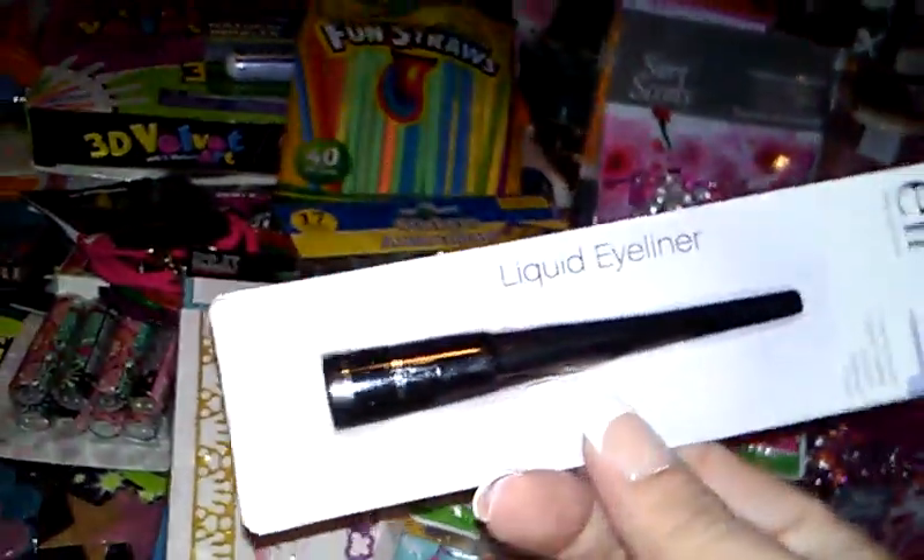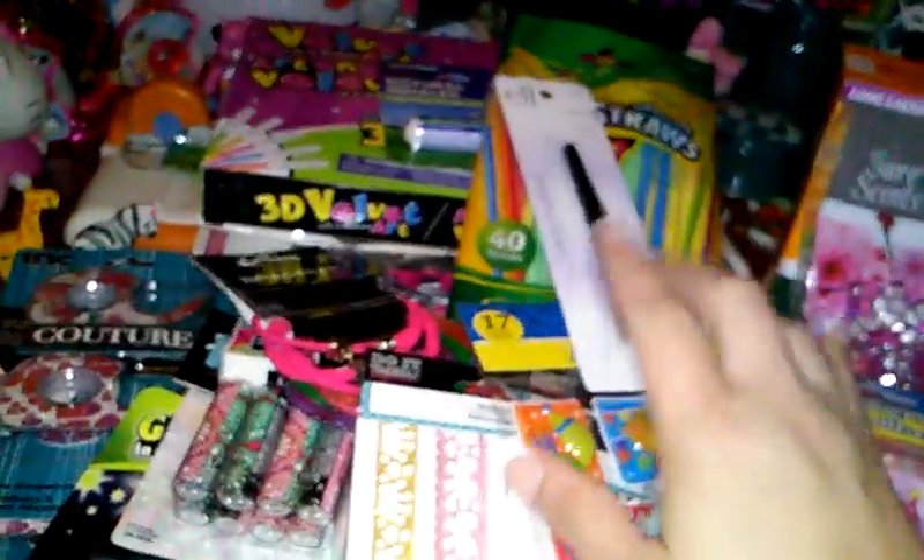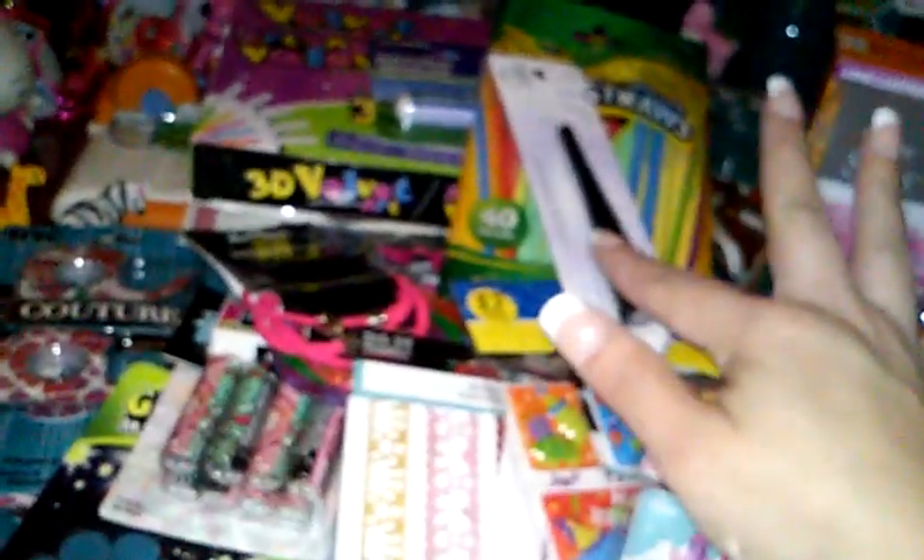And then I found this e.l.f. liquid eyeliner — it's just jet black. And I had another one, an eyeliner by a different company that just has a mirror on it.